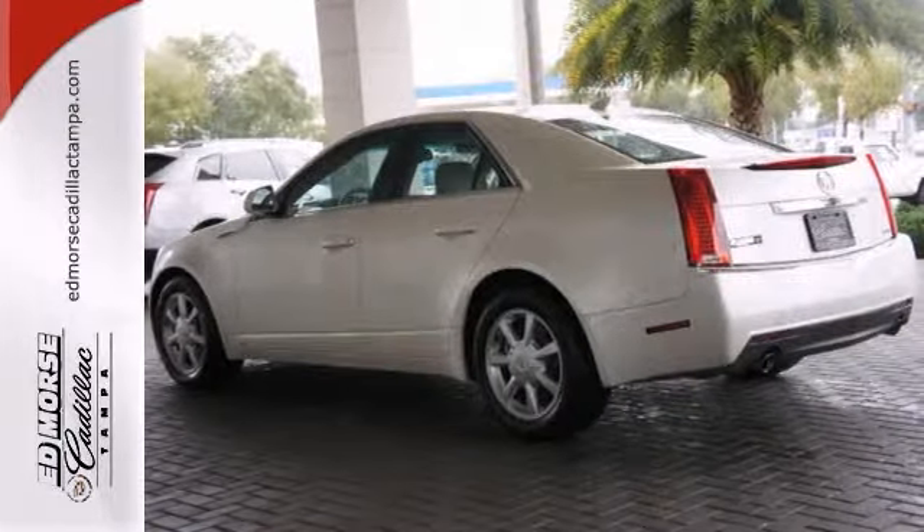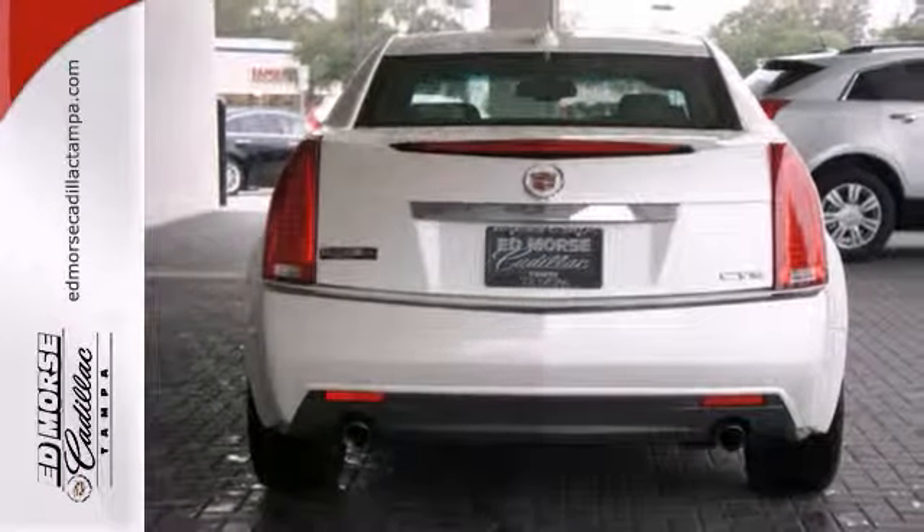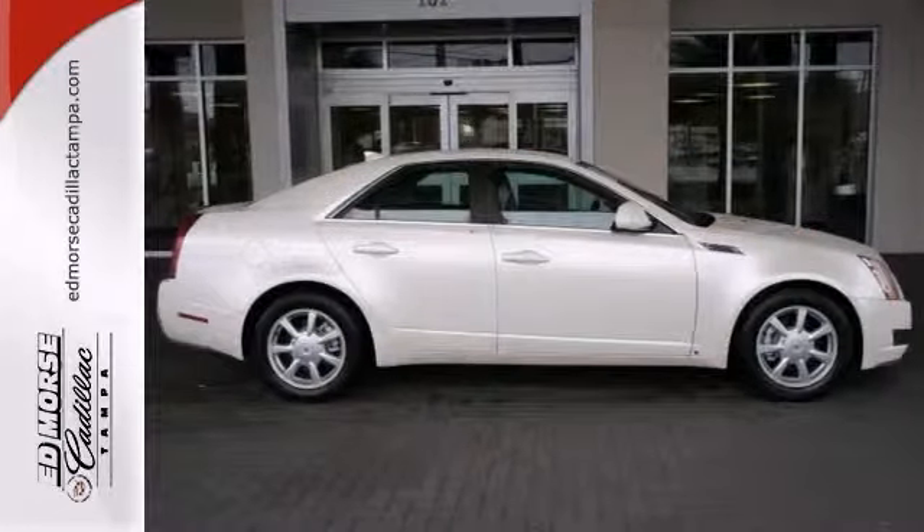Don't want to stand outside in the cold looking for your keys? The keyless entry will have you covered. Don't let this sedan slip away.